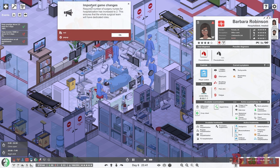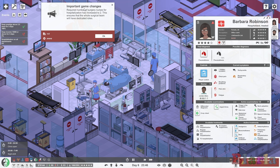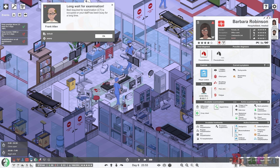Another patch change: the required number of surgery nurses for hospitalisation has increased to two. This ensures that the whole surgical team will have dedicated roles. This is something I've always done anyway — even though it was one surgical nurse and then just a normal nurse to assist, I always got two surgical nurses because it worked in my mind that they were dedicated to the surgical team. So that's now become a standard thing for the game.